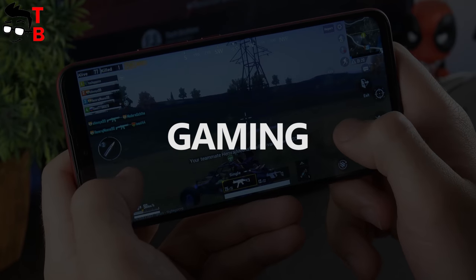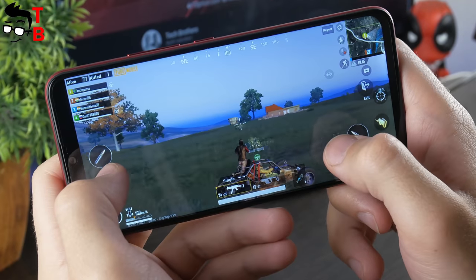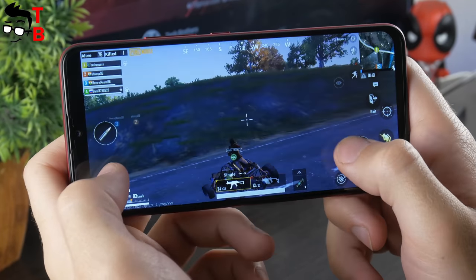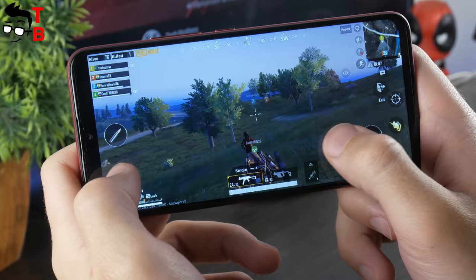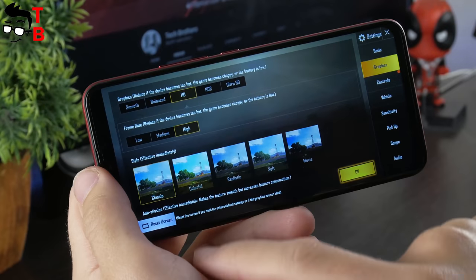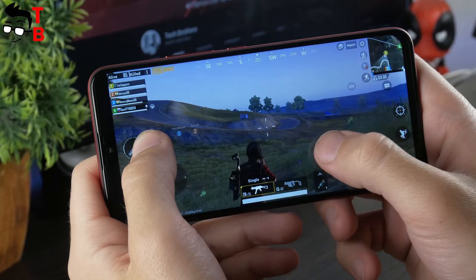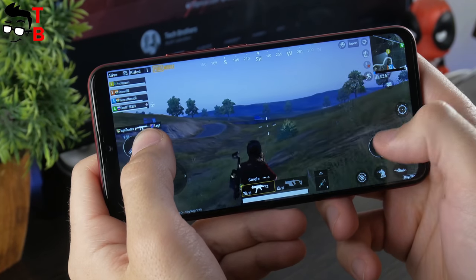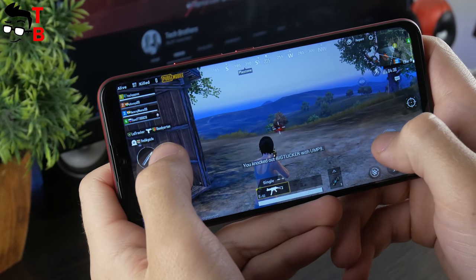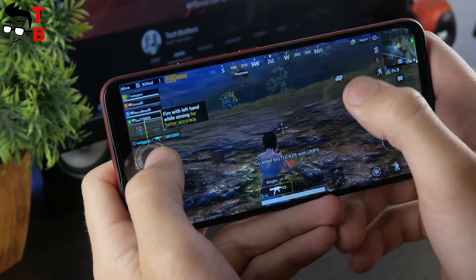Now let's play some games. I will play the same games on UMIDIGI F1 Play as on UMIDIGI F1, so you can compare the performance. The link to the performance test of UMIDIGI F1 is in the description. UMIDIGI F1 Play has maximum graphics HD and frame rate high in PUBG Mobile. It is really nice and comfortable to play. I want to recall that UMIDIGI F1 Play is not a gaming smartphone — the main feature of this phone is its 48MP camera. We will make a camera test in the coming days.